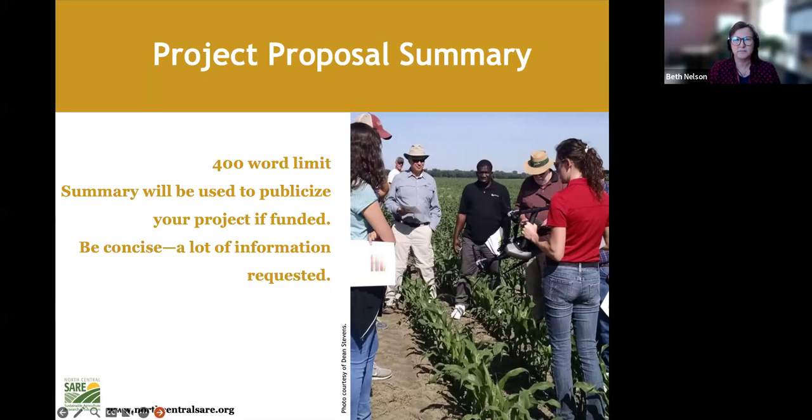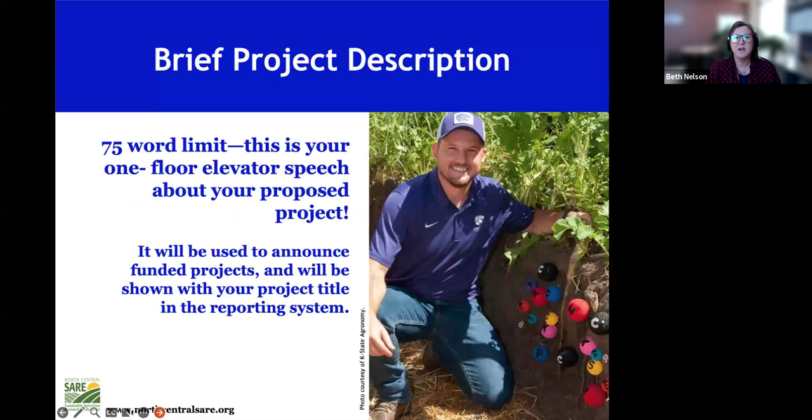There's also a brief project description — a 75-word or roughly 160-character limit. This is a quick blurb used when people do Google searches, so it helps people find your project. It will help people find your project if they put any relevant keywords into a search.